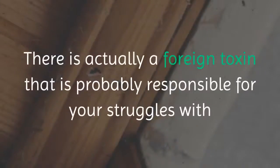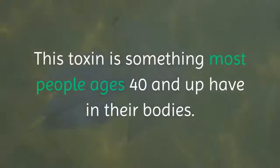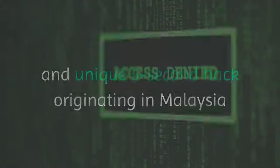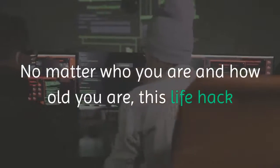There is actually a foreign toxin that is probably responsible for your struggles with losing weight. This toxin is something most people ages 40 and up have in their bodies. The good news is that there is a special and unique 5-second hack originating in Malaysia that can do wonders for eliminating pesky belly fat. No matter who you are and how old you are, this life hack will work for you.